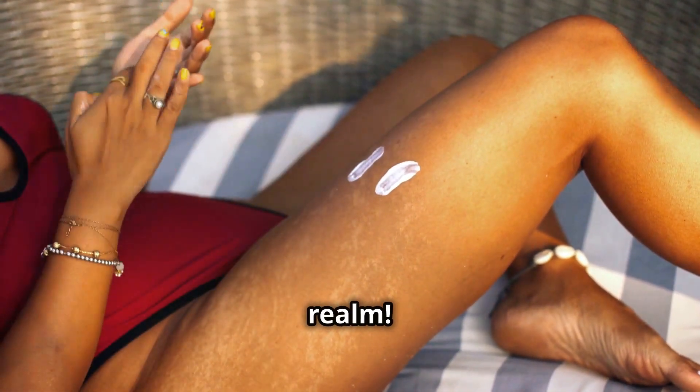Let's move on to another powerful duo — retinol and vitamin A. Retinol is a derivative of vitamin A and a true powerhouse when it comes to skin cell turnover and collagen production. It works by increasing the rate at which our skin cells regenerate, helping to reduce the appearance of fine lines, wrinkles, and even acne scars — it's like hitting the refresh button on your skin. Vitamin A is essential for maintaining healthy skin cell function and protecting our skin from environmental damage, like a shield against the elements.